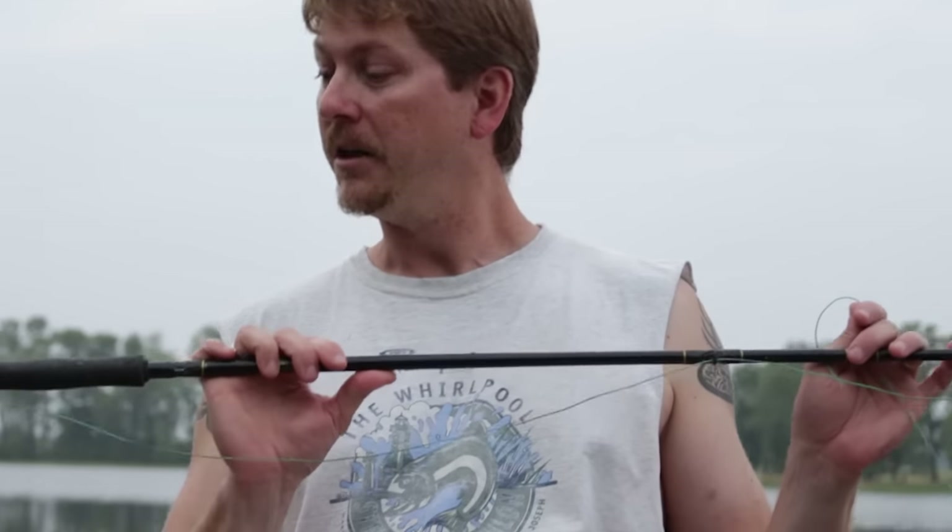Real cheap setup here. This is actually a Shakespeare fly rod, just some basic fly line on there. And we're going to tie a leader on here. We're going to be fishing with wet flies, which means they're flies that will go underneath the water. That works really pretty easy for catching bluegill most of the time, as long as they're in a biting mood.